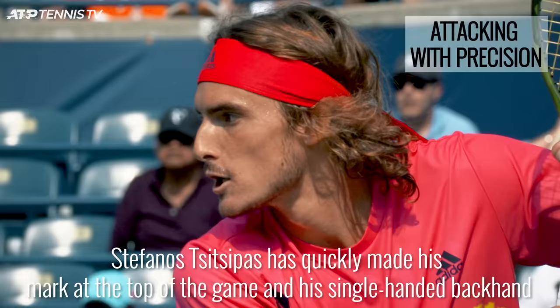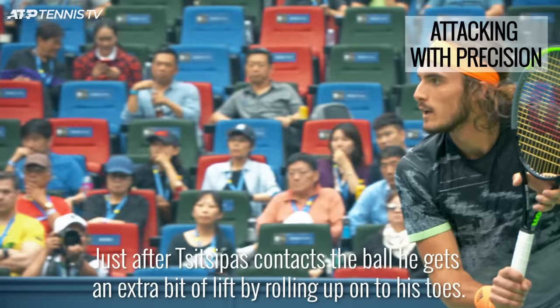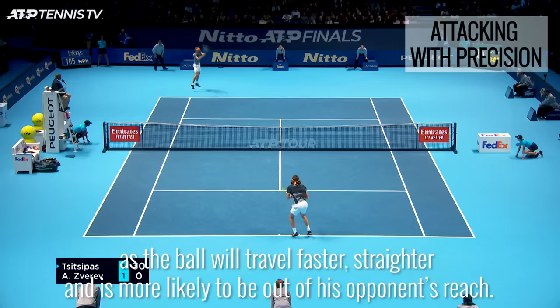Stefanos Tsitsipas has quickly made his mark at the top of the game and his single-handed backhand has had a lot to do with his rise up the ranks. When he decides to take this shot down the line it is often with force, as he is looking to get the point finished there and then. Just after Tsitsipas contacts the ball, he gets an extra bit of lift by rolling up onto his toes. This means his swing can come through a little flatter, which is ideal as the ball will travel faster, straighter, and is more likely to be out of his opponent's reach.